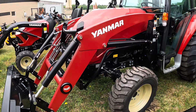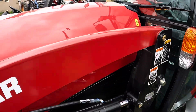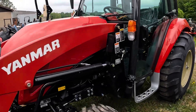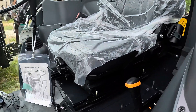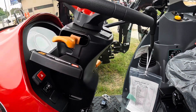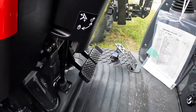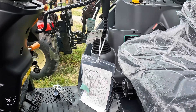We got the Yanmar YT359 with a Quick Touch front loader, 59 horsepower, cab forward drive. It has a three-range hydrostatic shuttle transmission. You've got a forward/reverse, a single foot throttle pedal, a clutch-type pedal, and two brakes — a little different transmission with this Yanmar. As you'll see a little later on, it is very neat and very user friendly.